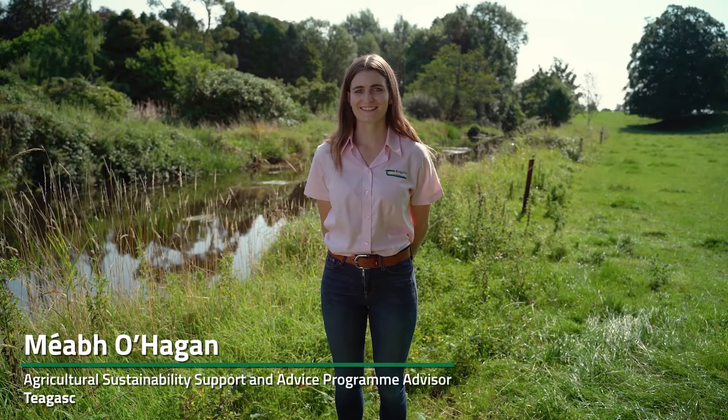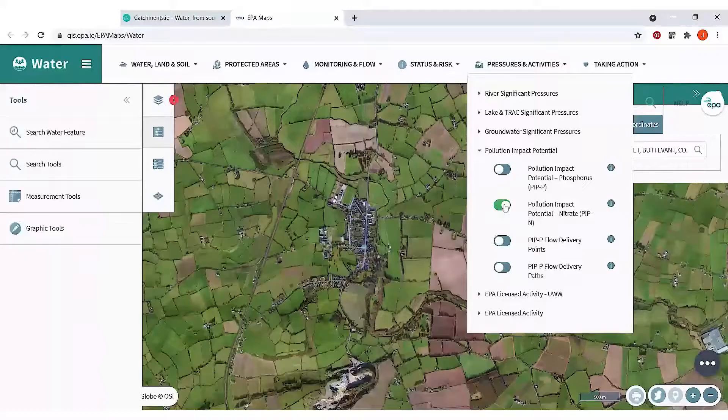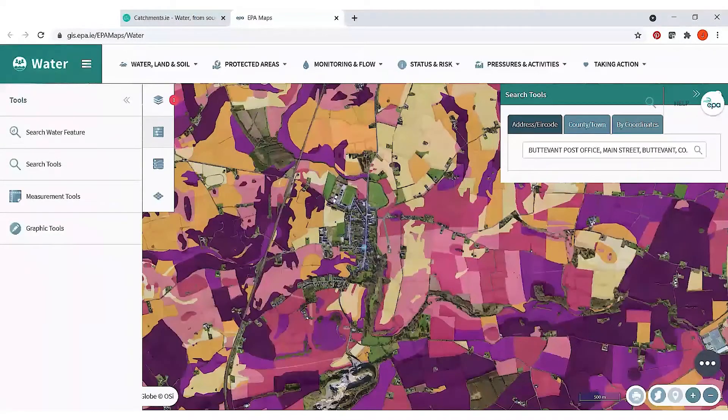Hi, my name is Maeve O'Hagan and I'm an ASPA advisor with Chagask. I'm here today to talk to you about how you can learn more about protecting water quality in your area using Pollution Impact Potential or PIP maps. Farmers can use these maps to see if their farm is located in a nitrogen or phosphorus hotspot. By using these maps you can assess the level of risk of nutrient losses from your farming activities and put the correct measures in place more effectively.